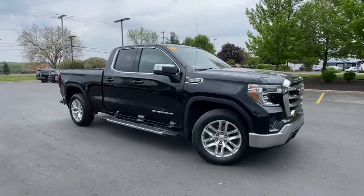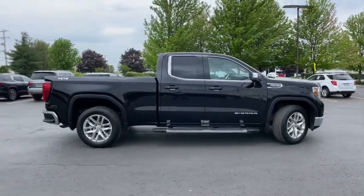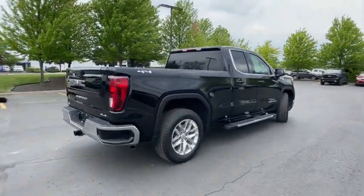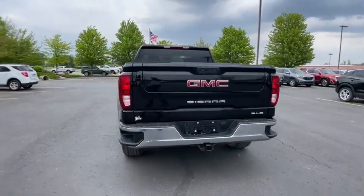Look no further than the 2021 GMC Sierra. This vehicle is an outstanding buy with fewer than 40,000 miles on the odometer. Take every journey in stride in this capable, well-equipped Sierra.